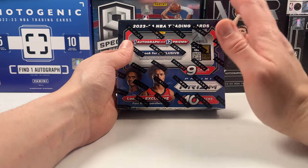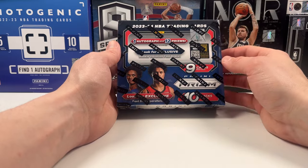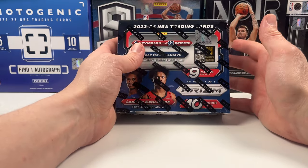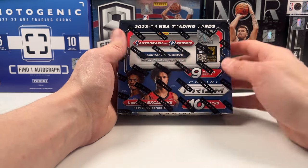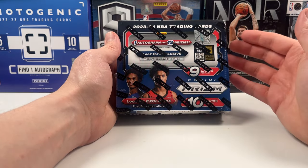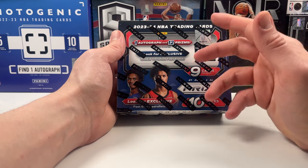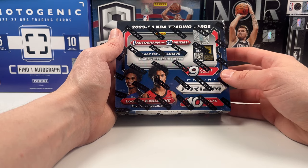Prism Fast Break, going around $450 to $600 — I picked this up for $489 in Euros. It has 10 packs, 9 cards per pack. It has some exclusive rookie variations and I think it just looks really cool this year. I've seen the hit rates in terms of numbered cards being pretty good, so super excited to get into this one.